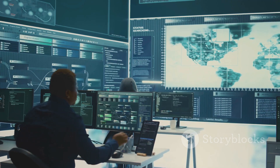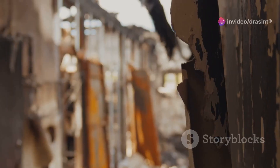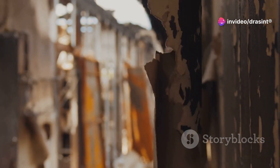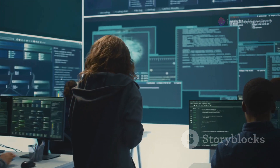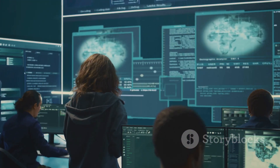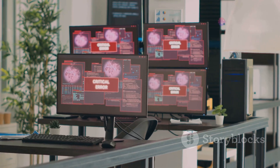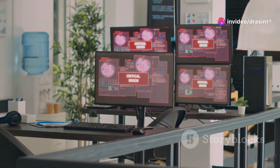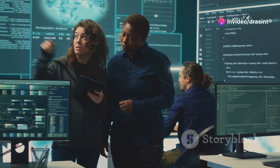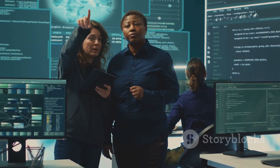Having a well-defined incident response plan is no longer optional — it's essential. Failing to plan for a cyber incident is like neglecting to have fire extinguishers in your building. You may not need it every day, but when you do, you'll be grateful you prepared. Without a plan, businesses risk greater financial losses, prolonged downtime and irreparable damage to their reputation. A robust incident response plan is crucial for the survival of your business in the digital age.